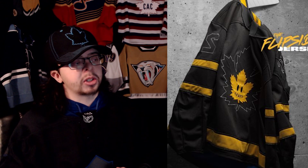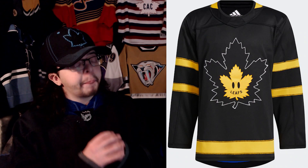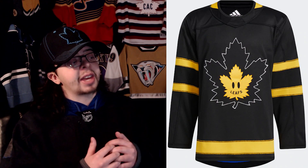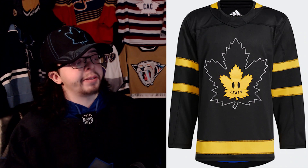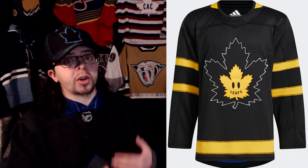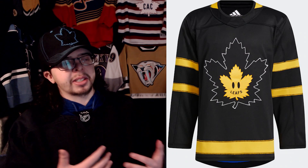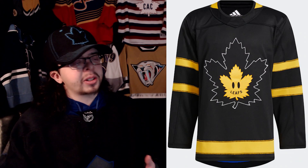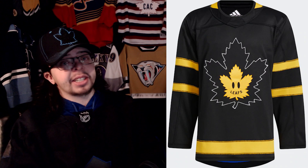I really like the idea of a reversible jersey but I don't love the fact that it's a Drew House Maple Leafs collaboration, and I don't think it's executed that greatly. Honestly I don't really know how you fix it - the only other way would be to have an extra layer of fabric so you don't have the stitching lines showing on the other side, but then that creates a thicker jersey with its own problems. I like the idea, I really do, but I don't love the execution.